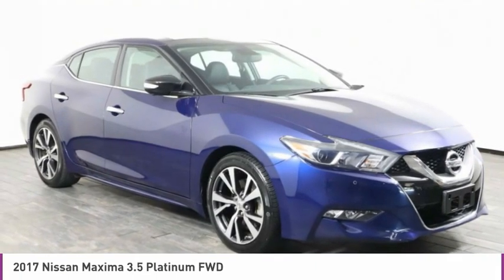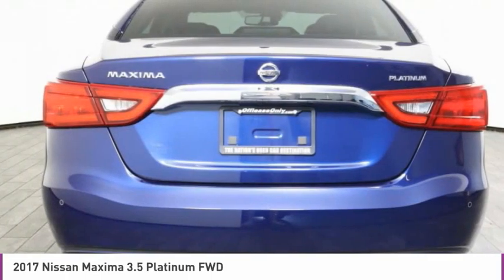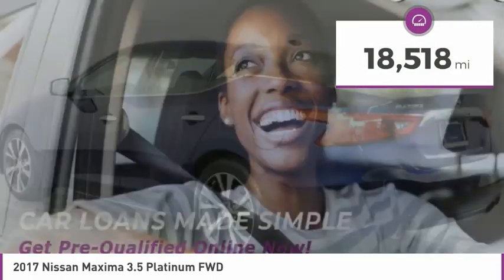Advanced technologies such as Nissan Intelligent Key and Push Button Ignition offer convenience and control, and is priced below $30,000. This vehicle has less than 20,000 miles.